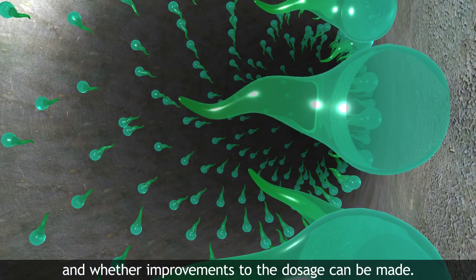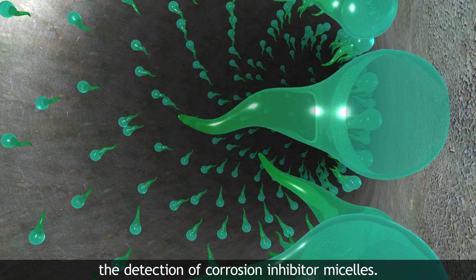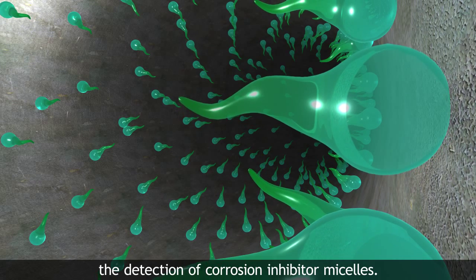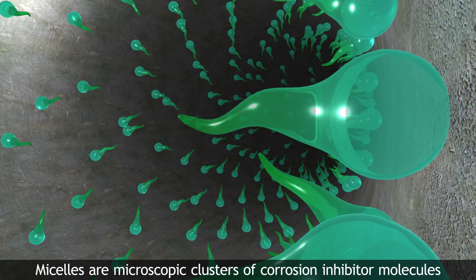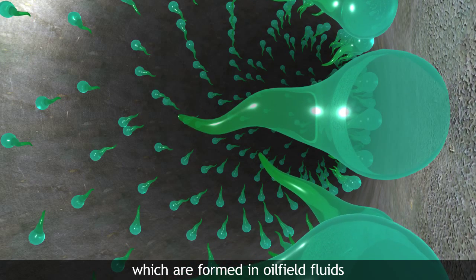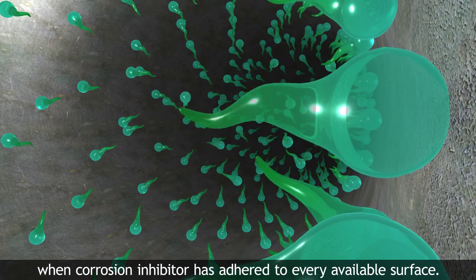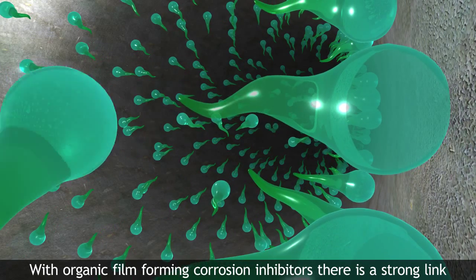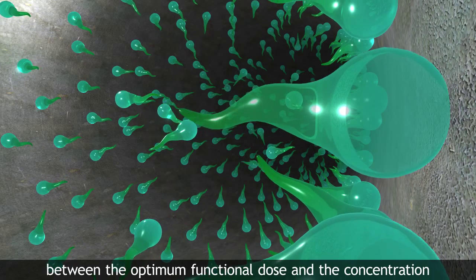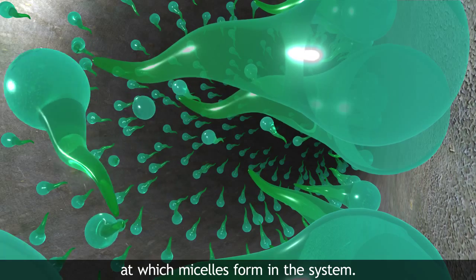The Comaic technology is based on the detection of corrosion inhibitor micelles. Micelles are microscopic clusters of corrosion inhibitor molecules, which are formed in oilfield fluids when corrosion inhibitor has adhered to every available surface. With organic film-forming corrosion inhibitors, there is a strong link between the optimum functional dose and the concentration at which micelles form in the system.